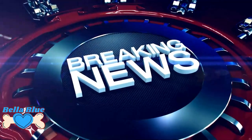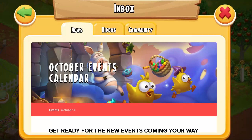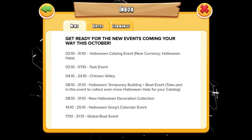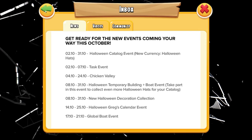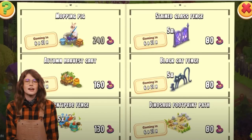Hello fellow farmers, it's Shelly and I've got some breaking news for you. We have seven October events going on and in this video I'm going to explain each one, one by one. I'm going to break it down and make it easy to understand and easy to prepare for. So first we have the catalog event going on.